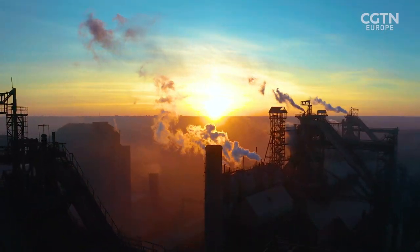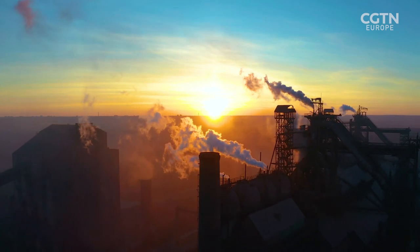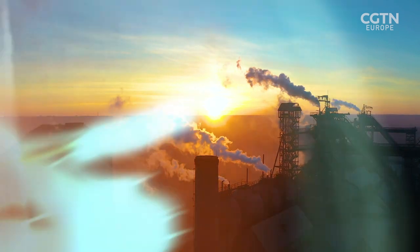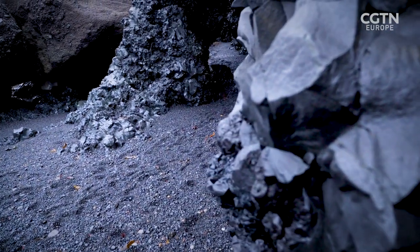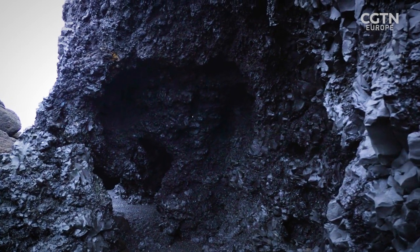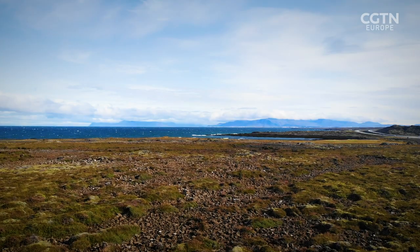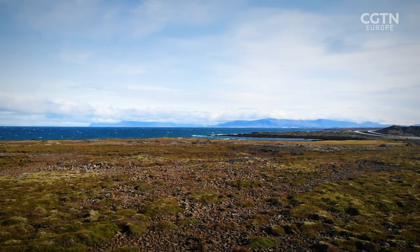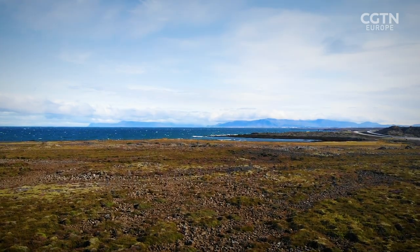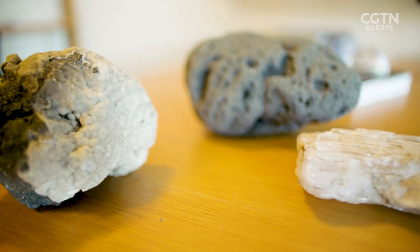Iceland is now looking at applying this technology to heavy industrial plants and other CO2-emitting sources in the country. Wherever there is basalt rock, this process can work. It's the most common rock type on Earth, covering around 10% of continents, while most areas within the Earth's ocean basins are underlain by basalt. The storage capacity is huge.